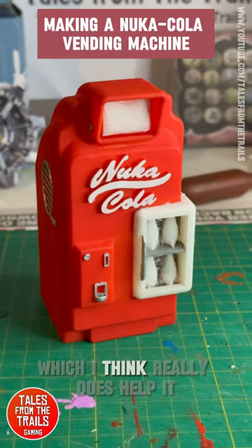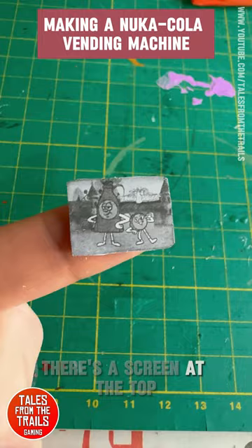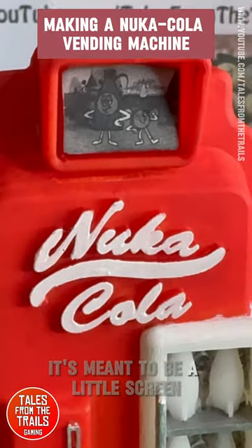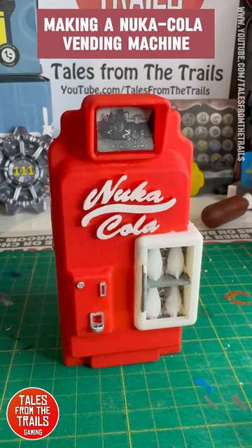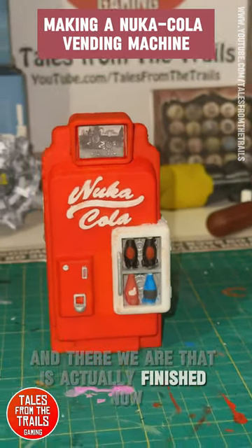I did go over it with a highlight of silver over the top so it's shiny, which I think really helps. Then there's a screen at the top — I took a screenshot from the game, facing one of these vending machines in Nuka World. It's meant to be a little screen showing a park safety announcement for Nuka World, which is a big theme park. That came out quite well.